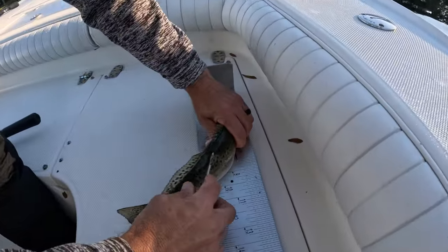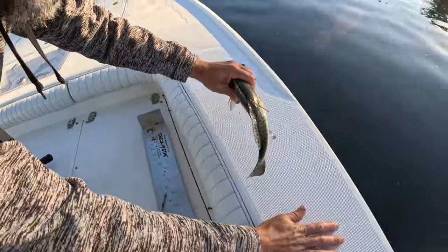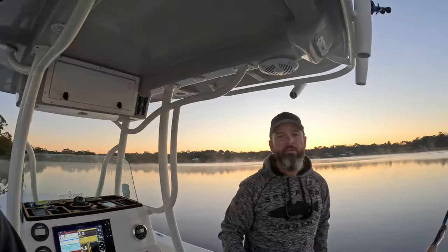Just put a little dart tag in with a needle, pull it out — very cool — and set them free.